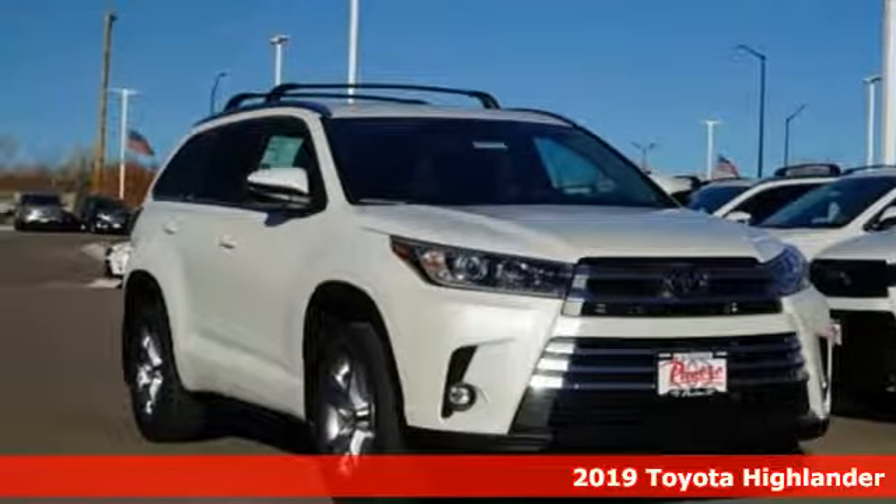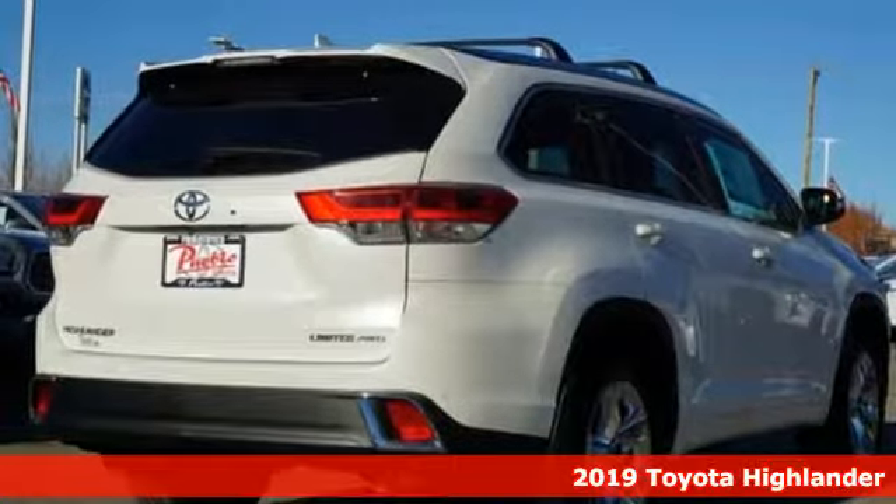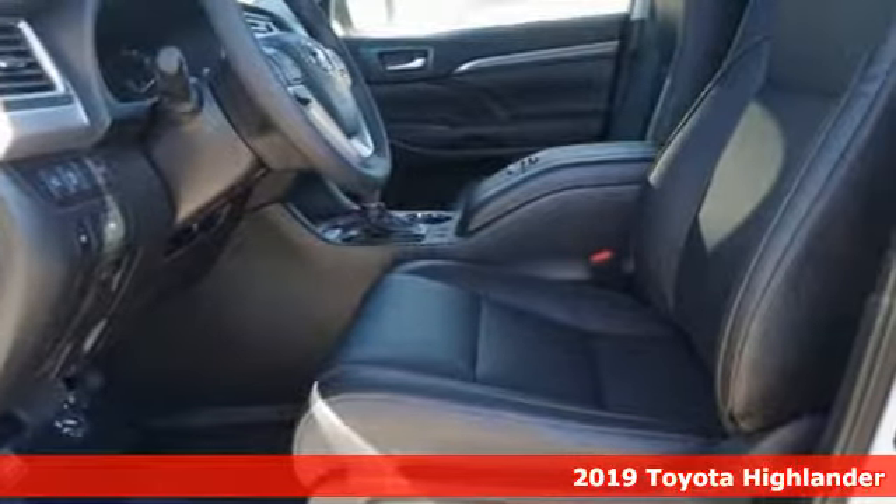Here's a new 2019 Toyota Highlander. Toyota — steered by ingenuity, driven by passion. It boasts an impressive list of features like these.